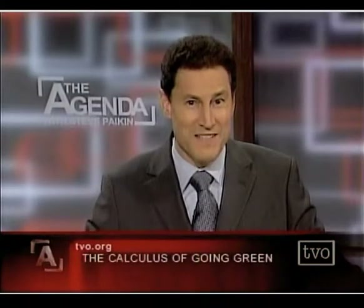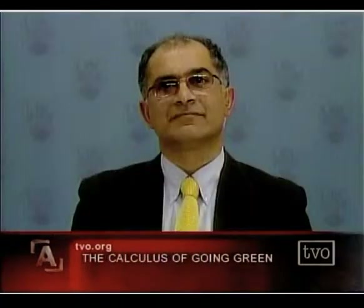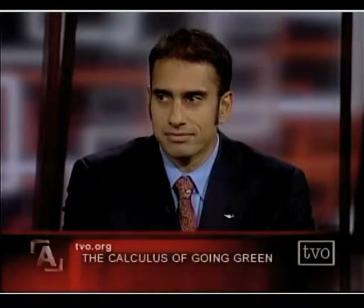Joining us now on The Debate: in Pittsburgh, Pennsylvania, Lester Laeve, professor at Carnegie Mellon University; in Vancouver, B.C., Hadi Dalla Tabati, professor at University of British Columbia; and here in studio, Heather McLean, professor from the University of Toronto; Clarissa Morosky with the CM Consulting Group; and Usman Valiente of Corporate Policy Group.